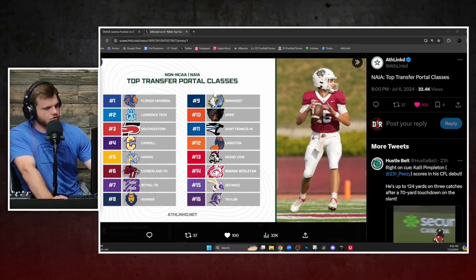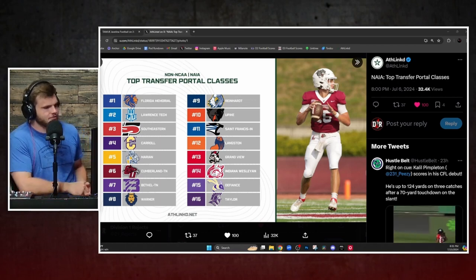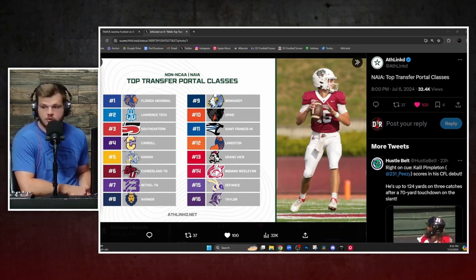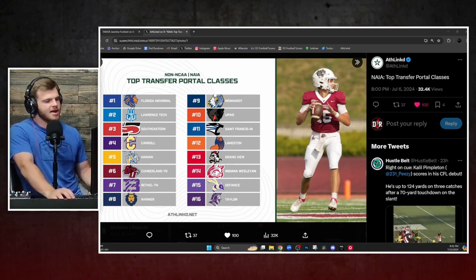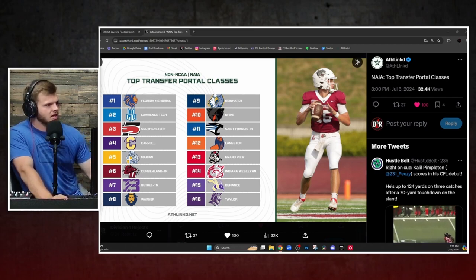Down in Florida, Southeastern brings in a quarterback from Gannon, a running back from Sanford, and a linebacker from Carson Newman — that's their top trio of talent coming in. They had a DB and a linebacker leave in the portal, but they feel pretty good about what they've got. That's the top three.